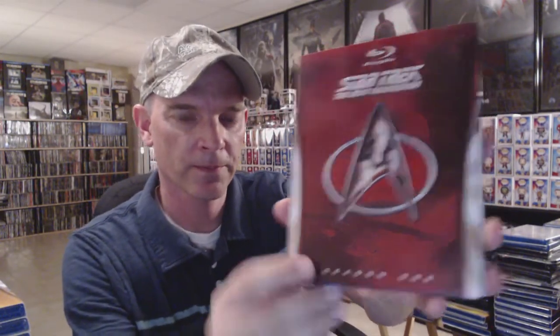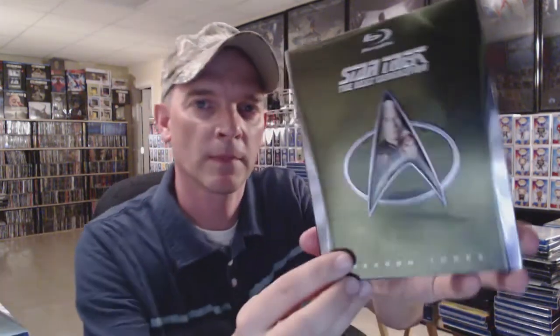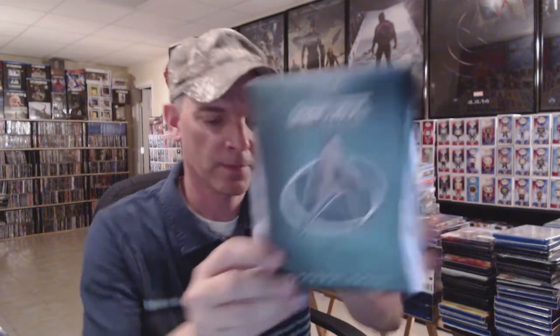Now I've got Star Trek: The Next Generation Season One, Season Two, Season Three, Season Four, Season Five, Season Six, and Season Seven. All of these are great — this is a great series. They all have a very nice colorful slipcover.